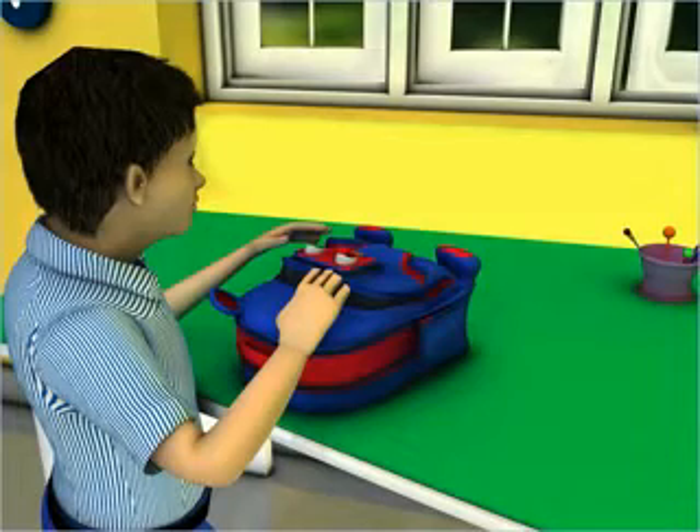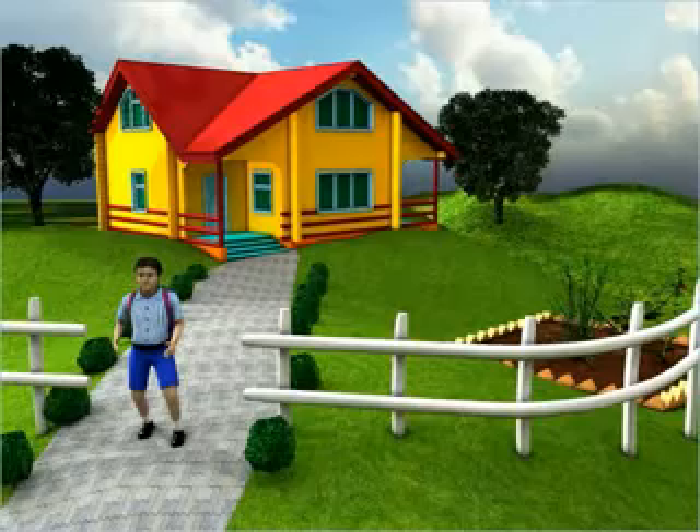Mohit has finished putting in the bag all the things that he needs in school. He is now ready to go.